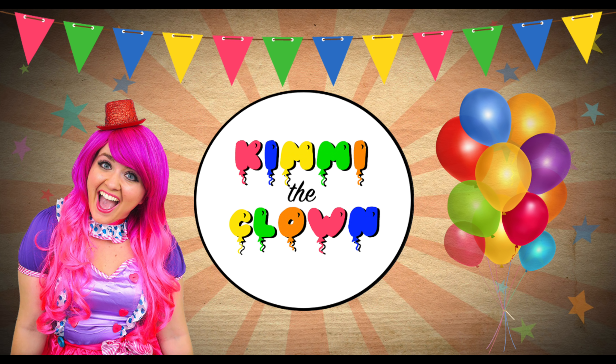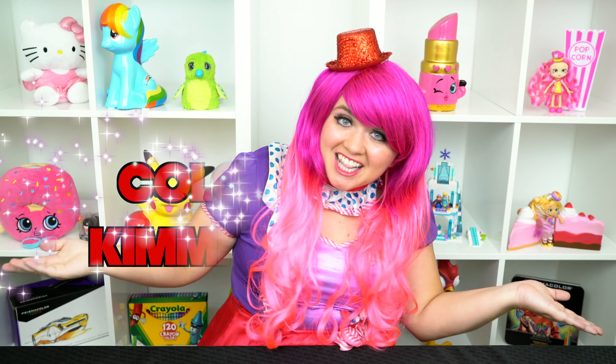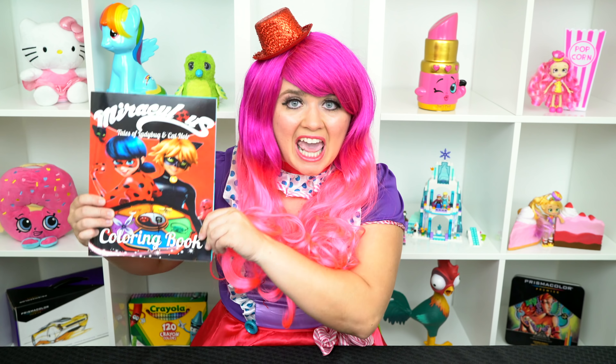What a cool cat! Hey everyone, and welcome to Coloring with Kimmy the Clown! Today we're gonna be coloring in my Miraculous Ladybug coloring book! I've got my giant box of markers here, so let's get started!